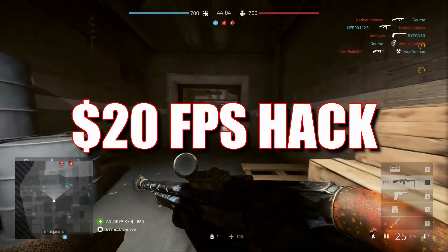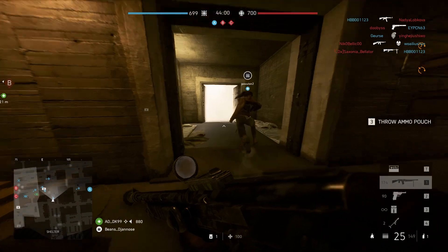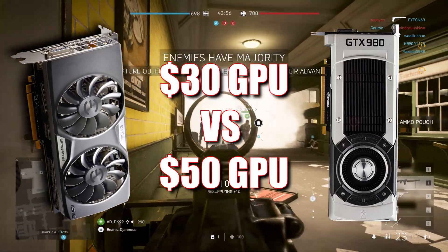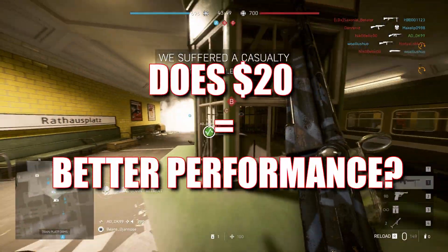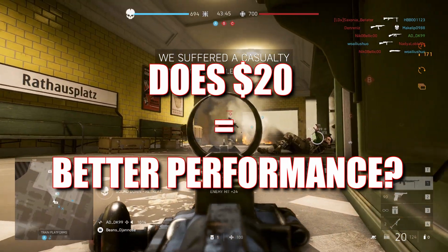What if I told you that for just $20 more, your gaming experience could change completely? Today we are putting that theory to the test: the $30 GTX 960 versus the $50 GTX 980. Two classic GPUs, but only one can be crowned the budget king of 2024. Is that extra cash worth it? Or is the cheaper card hiding a surprise? Let's jump in and find out.